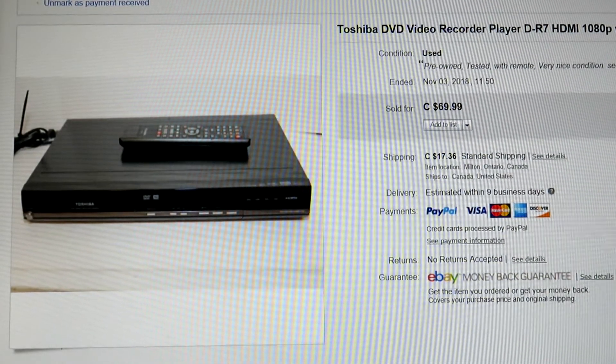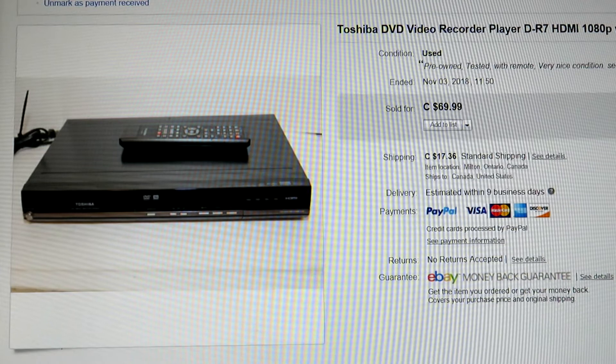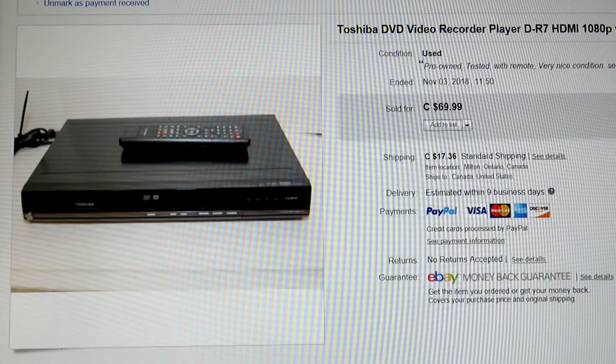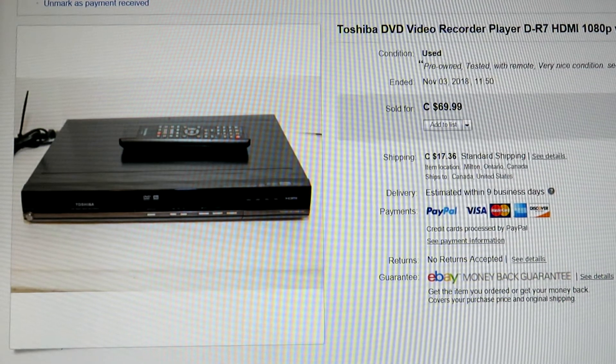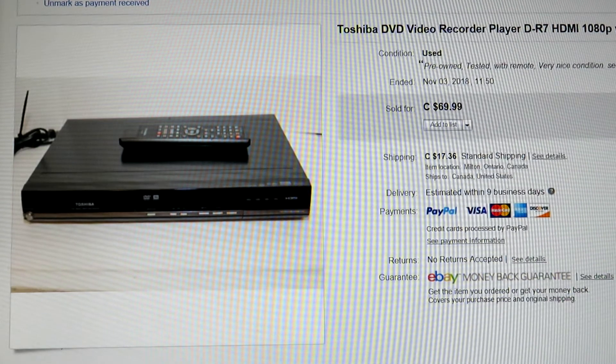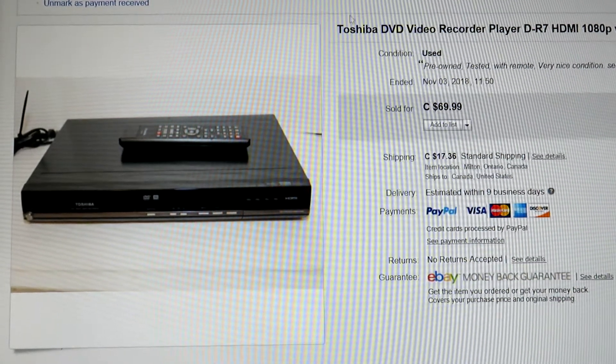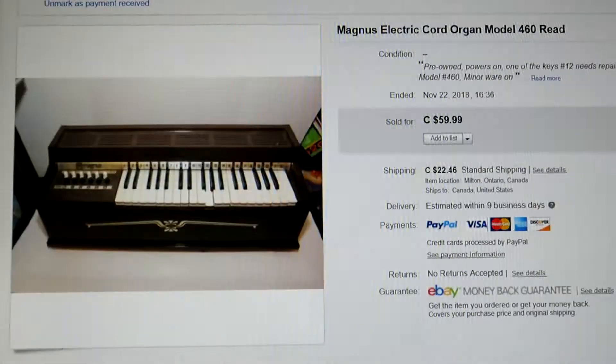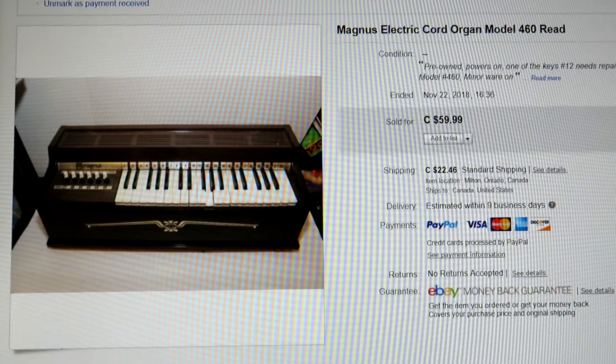Here's one of the Toshiba DVD video recorders. Sold this earlier in the month — it was nice and clean, came with the remote control, basically looked brand new. We tested it and it worked great. We got $70 for it plus shipping. Remember, I don't offer free shipping — the buyer always pays for shipping. That's always been my policy.